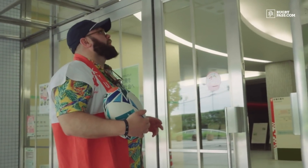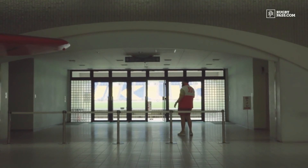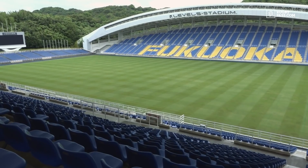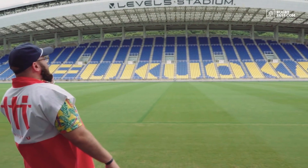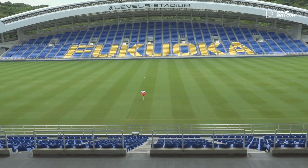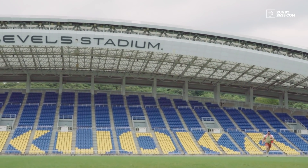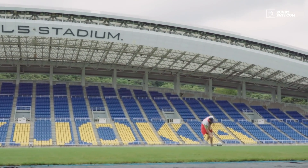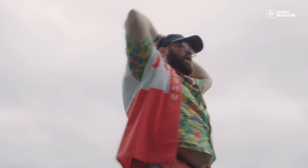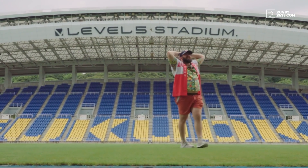This stadium is actually unlocked, so we headed onto the field — there's literally no one here. After a bit of exploring and some kick-around fun on the pitch, it's clear that footy is hard — but a great laugh. A spontaneous solo World Cup moment right here on the Fukuoka turf.